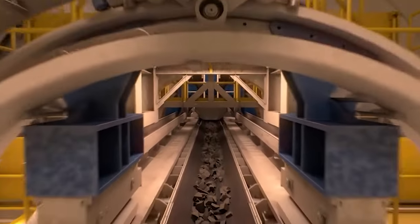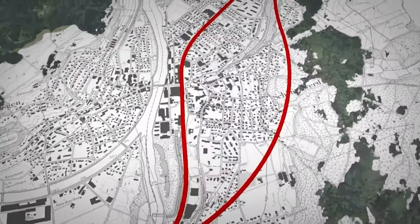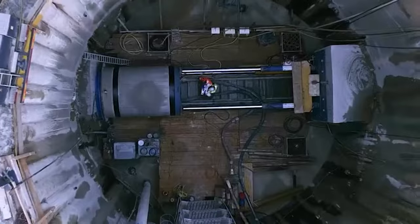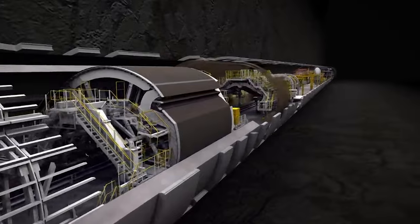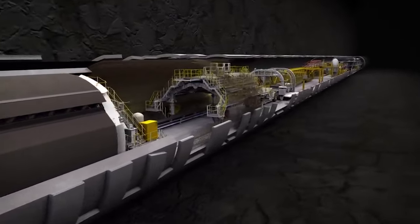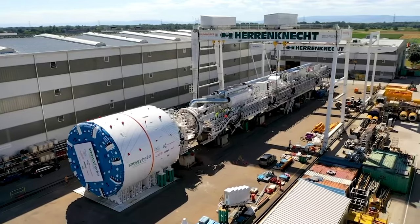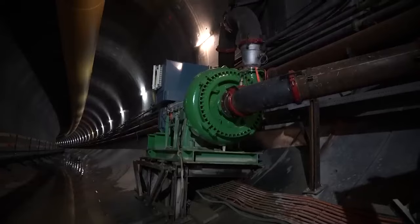Victoria's task was daunting: to tunnel through the heart of the Alps, a region known for its complex geological formations. This required not just power, but also an extraordinary level of precision. Throughout its journey, Victoria encountered varying rock conditions, from brittle granite to abrasive gneiss. But with its advanced technology and a dedicated team of engineers, each challenge was met with innovative solutions.